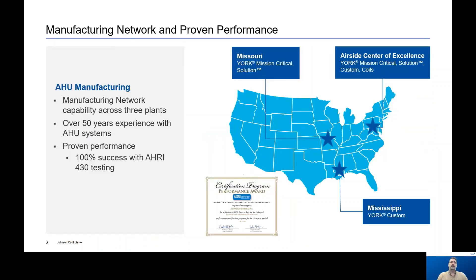Looking at our manufacturing network, we have three plants across the United States to provide the capacity needed to build and ship product economically. Our plants have over 50 years of experience manufacturing air handling units and proven performance. We are proud that AHRI recently acknowledged our exceptional performance with a performance award for 100% success in our AHRI 430 air performance testing.